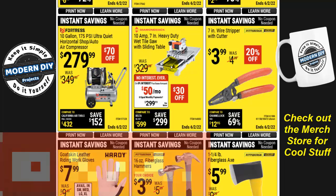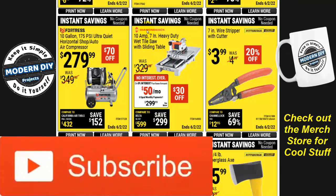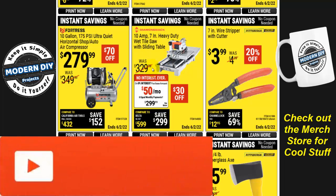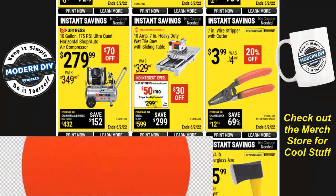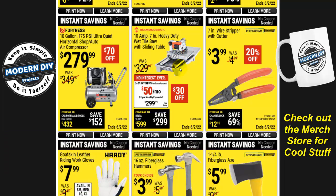Here's a 10-amp, 7-inch heavy-duty wet tile saw with sliding table from Diamondback — normally $329, now $30 off at $299.99. This is a good tool with a nice table to keep things tidy. However, at $300, I wouldn't recommend it for a DIYer doing one job around the house. This is more for a professional who'll use it all the time. For occasional use, check out the cheaper options they offer.